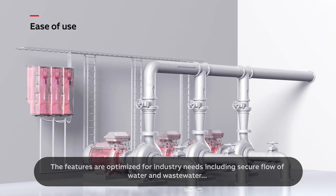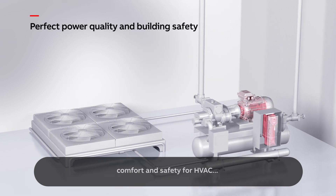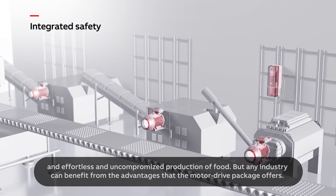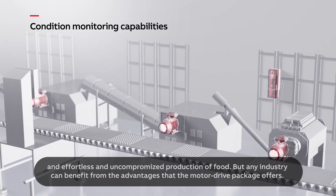Including secure flow of water and wastewater, comfort and safety for HVAC, and effortless and uncompromised production of food. But any industry can benefit from the advantages that the motor drive package offers.